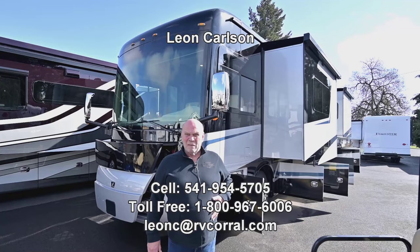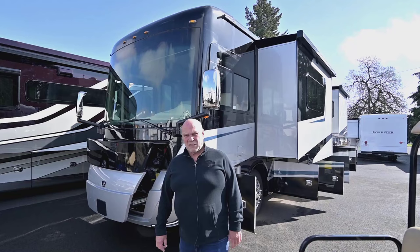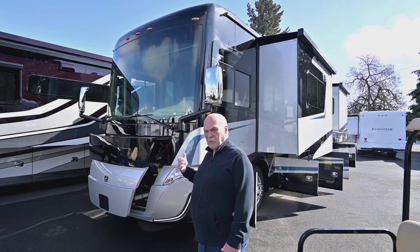Hello, I'm Leon Carlson with the RV Corral. If you're interested in any of the products I sell, please call my cell phone first at 541-954-5705. We can talk about financing, availability, trade-ins, whatever you'd like to talk about. I'm really impressed with this new Tiffin product.